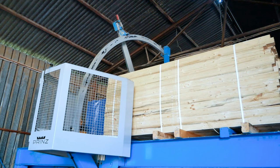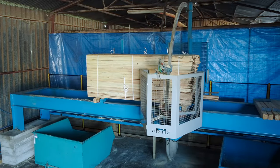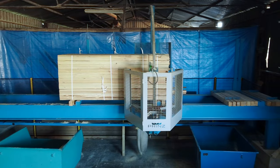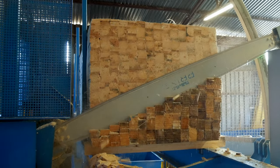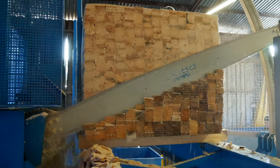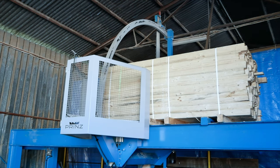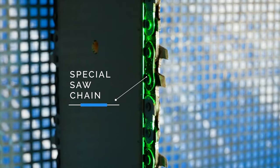For example, in pallet factories, owing to special steel or carbide chains, a rigid and stable construction and precise guiding of the cutting unit, the machine allows efficient work up to 1.5 minutes per square meter while maintaining cutting accuracy of plus or minus 2 millimeters.